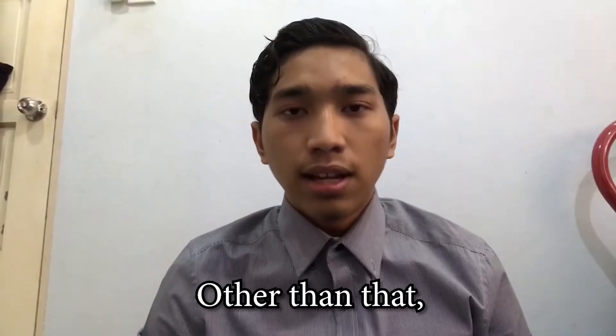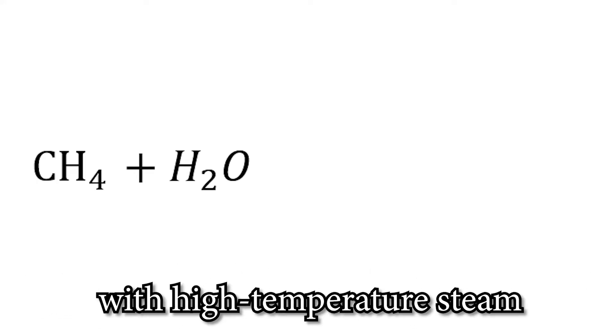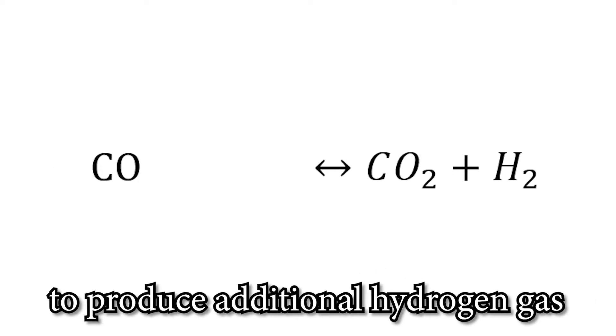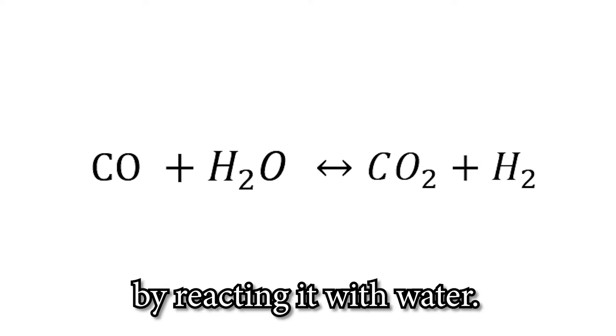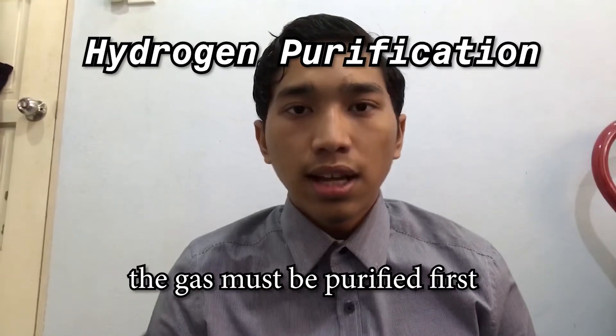Other than that, the natural gas reforming method is also used. During this process, natural gas is reacted with high-temperature steam to produce hydrogen and carbon monoxide. The carbon monoxide can then be used to produce additional hydrogen gas by reacting it with water before the gas is ready to be used in vehicles.